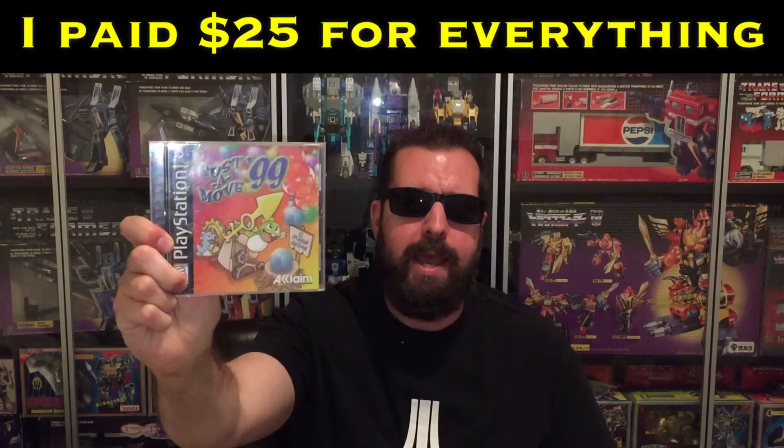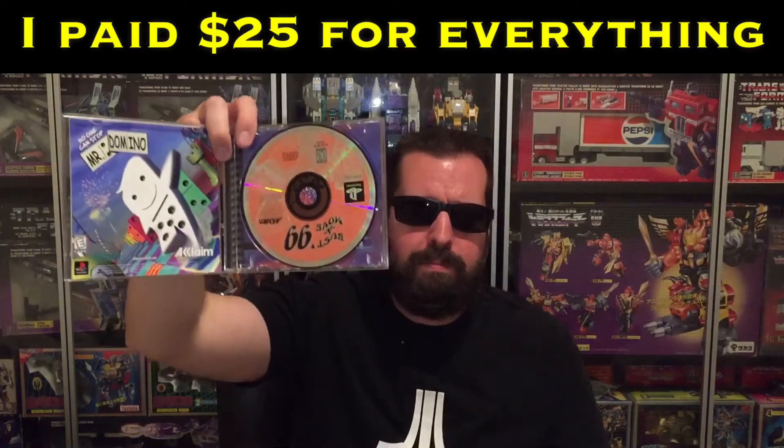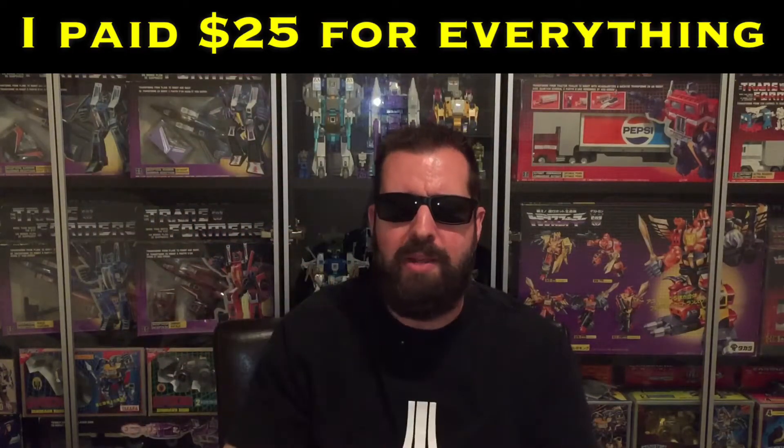I know the name of Bust A Move 99, but I can't say I've played it before. Based on the back, it looks like just a standard bubble shooter that's been on just about every cell phone over the last 10 years. But I don't have a particularly large PS1 collection, so I'm more than happy to add Bust A Move to it.